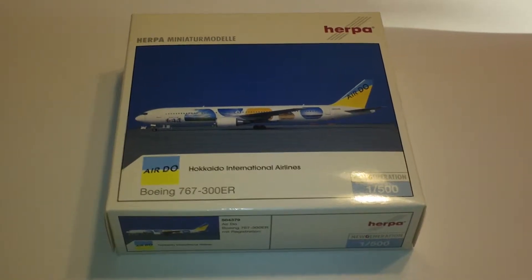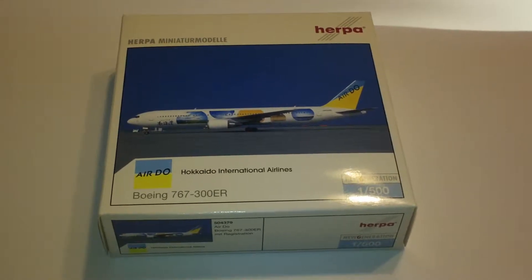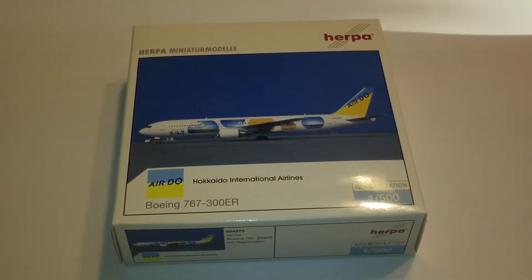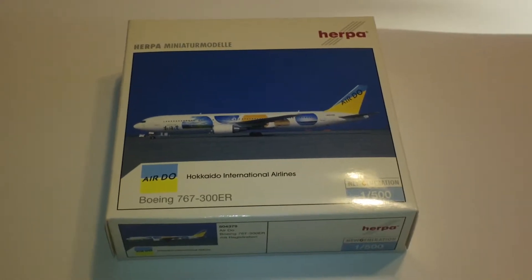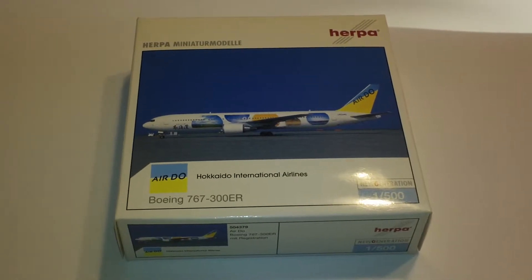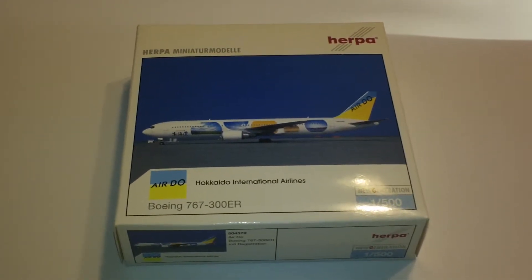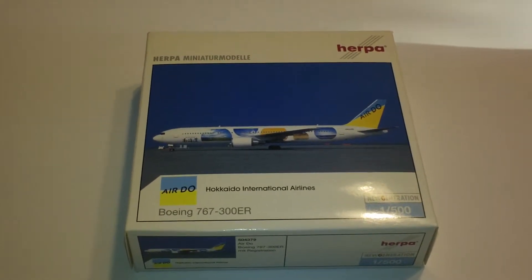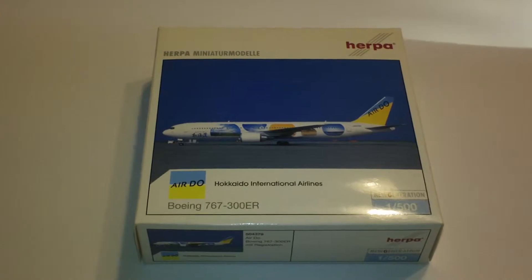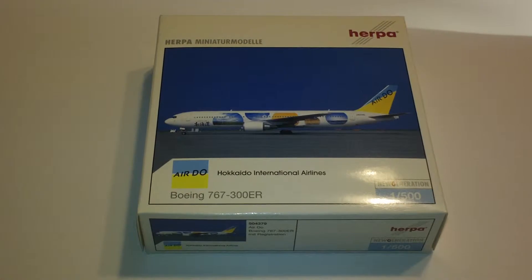Hey guys, it's Jack Fucke again. I'm back with another 1:500 scale airliner review and today we're going to be looking at the HERPA AirDue Boeing 767-33AER. This is HERPA catalog number 504379 and it is a 2002 limited release of 3,000 pieces made. Comes in the planet earth colors without stand and is a new generation. Registration is JA-01HD.